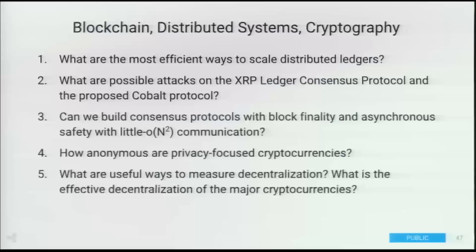To tie it all together, here are some of the research opportunities we see. One category is blockchain, distributed systems, and cryptography: what are the best ways to scale distributed ledgers? What are the possible attacks on existing and new consensus protocols? What other types of consensus protocols can we design? How anonymous are privacy-focused cryptocurrencies, and how easily can they be de-anonymized? And a very interesting one: how do you even measure decentralization? A lot of blockchains are actually very centralized under the hood, with only a couple of players effectively controlling them, so we need good ways of measuring decentralization.